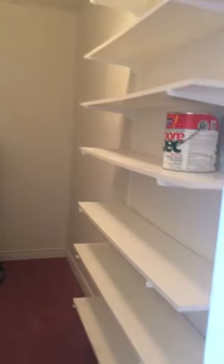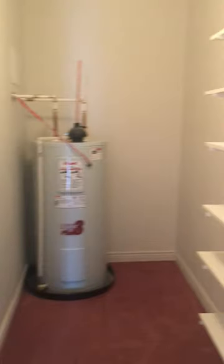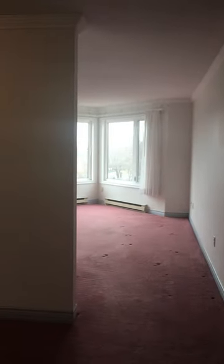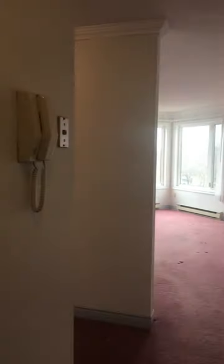Hot water boiler, storage — nice place to put junk. There's carpet on the floor, which probably should be replaced.